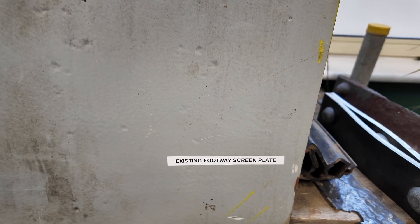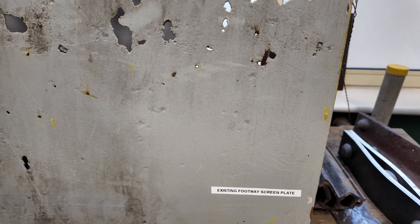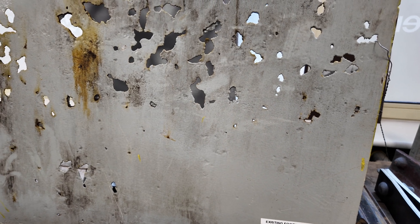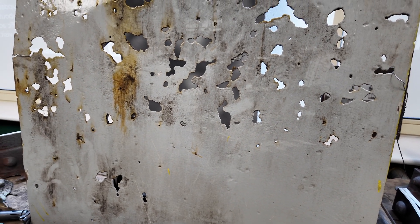So the first thing you can see is a footway screen plate which has been stripped back to reveal its rotten state. Personally I think this part is not too bad considering the age of the bridge.